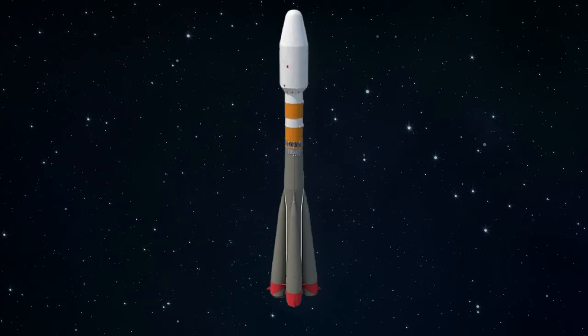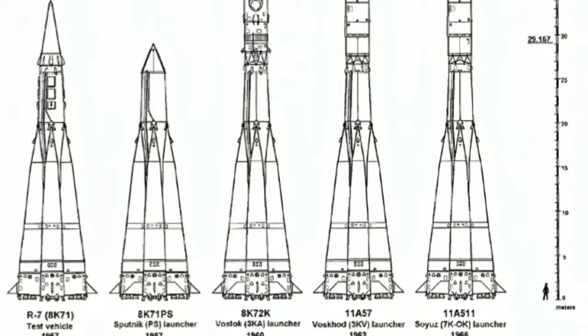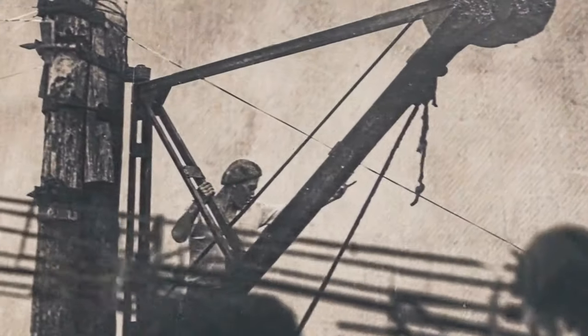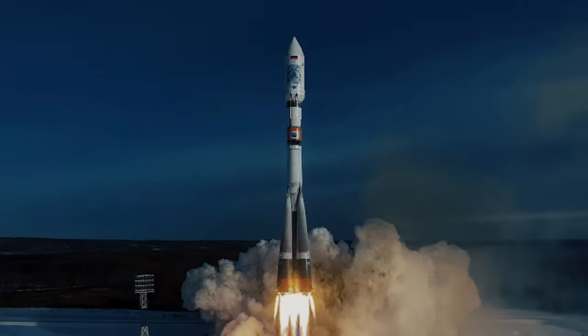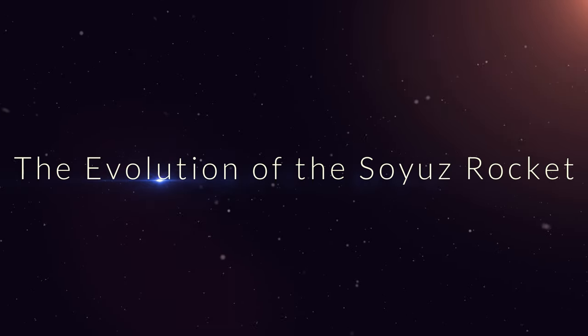Imagine if this rocket didn't exist — the International Space Station we know wouldn't be here. For 60 years, humans have been flying to space using this rocket design, which hasn't changed much since the Cold War. It's amazing engineering made by a guy who failed at building a nuclear missile first, but then made a rocket that orbits the Earth. That's the story of Russia's Soyuz rocket — the evolution of the Soyuz rocket.